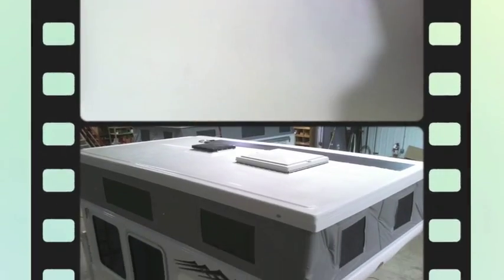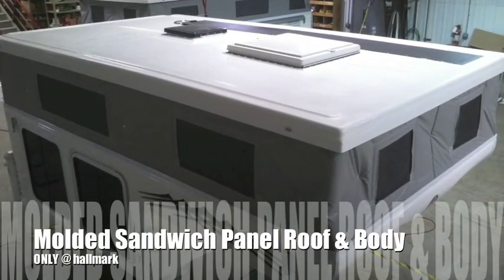If it was a big enough impact, you could take the camper to a body shop and the body shop could fix the camper — one of the benefits to a Hallmark product.